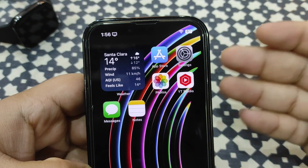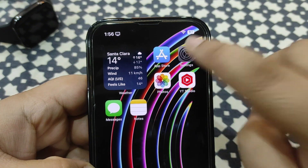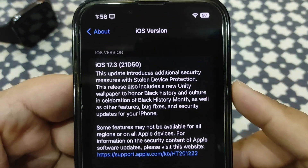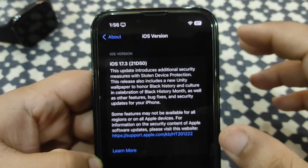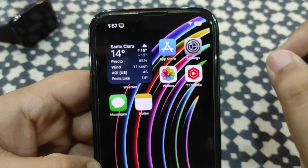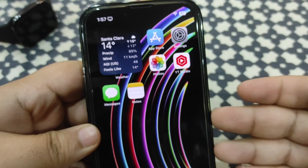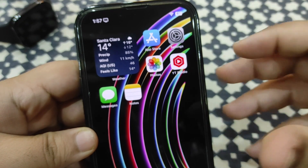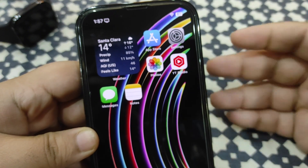Before beginning, I want to tell you a very important thing. I am running iOS 17.3 — I have the 17.3 public update which comes with amazing cool features I talked about in my previous videos. Before showing you the battery stats, the battery life of your iPhone depends on how you use it, how you charge it, and what accessories you use to charge it.